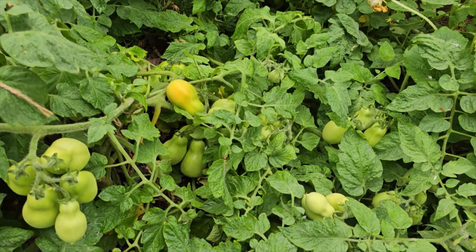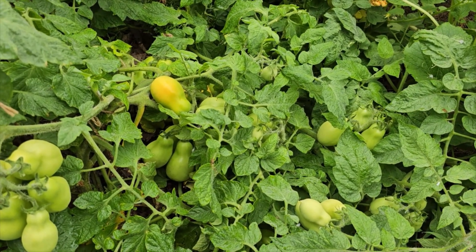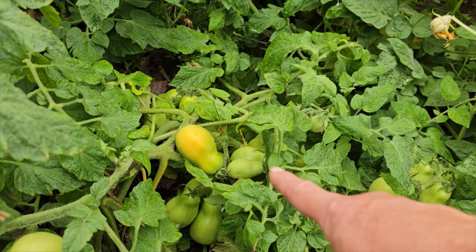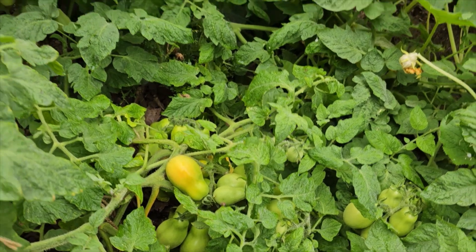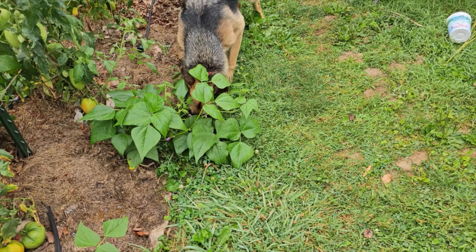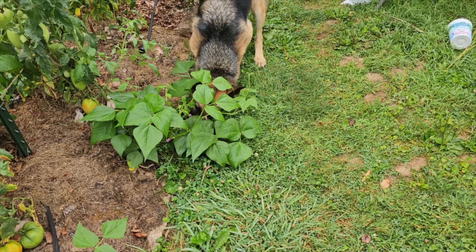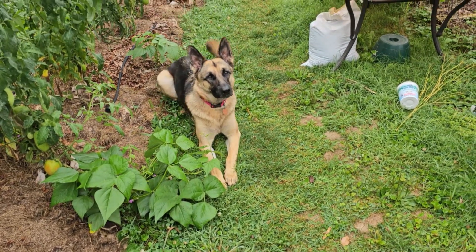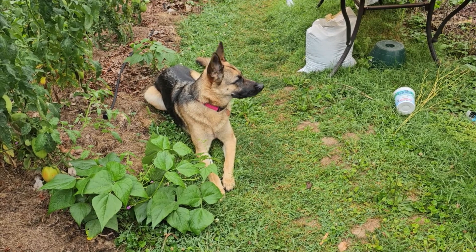I did not do a great job of keeping my Romas tied up this year, but we're starting to get some color, so I think within a week or so we're going to be in the thick of canning and freezing tomatoes. That's one of those things — it's so exciting. And the dog decided to come investigate, she is such a goober.